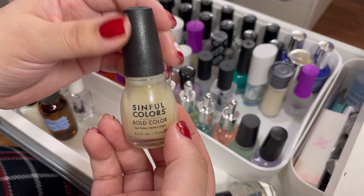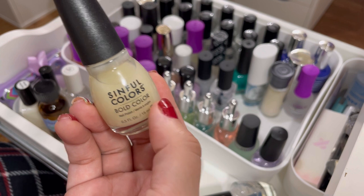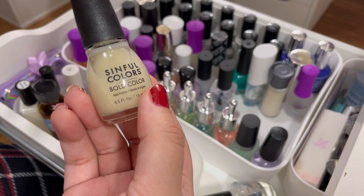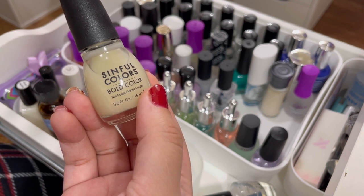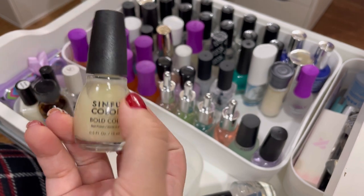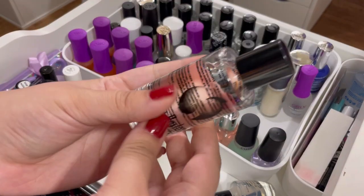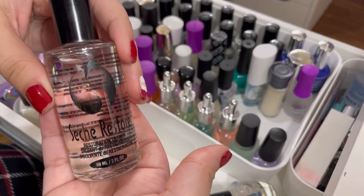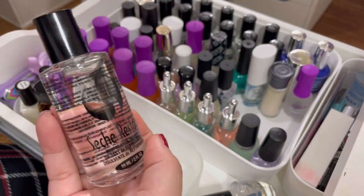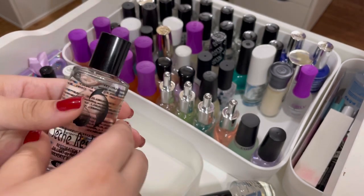I have this Sinful Colors rubber top coat — it went with the sneaker-textured polishes that came out last summer, so I think I'll keep it for those polishes. And I have the Seche Restore — whoever uses Seche Vite knows you need this because it gets so gloopy and stringy so quickly. This is a must-have.